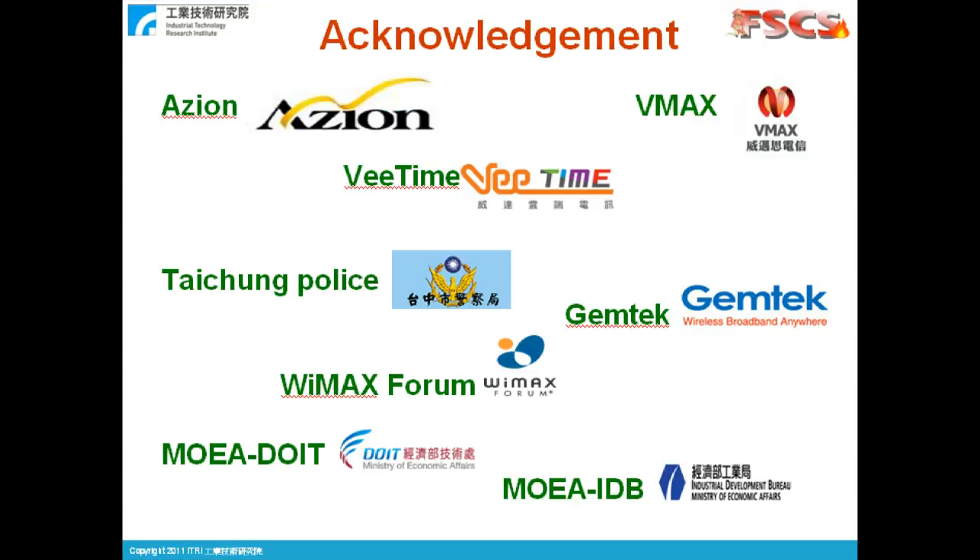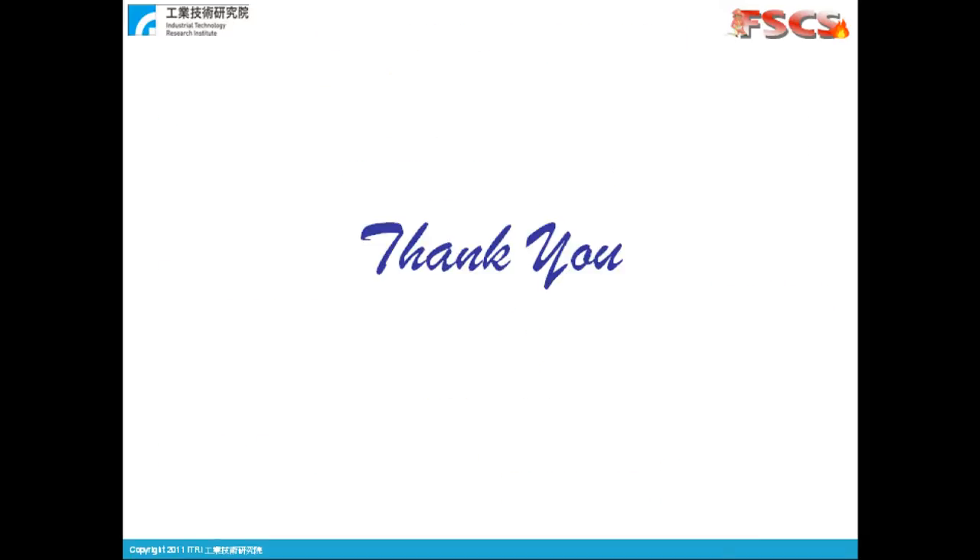By no means could ITRI by itself carry out such a project and all the demonstrations. We'd like to thank these parties for their partnership, whether it is financial sponsorship, operation support, or the recognition and endorsement of the project. And that concludes this presentation. Thank you for your attention.